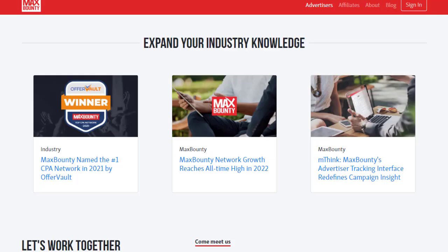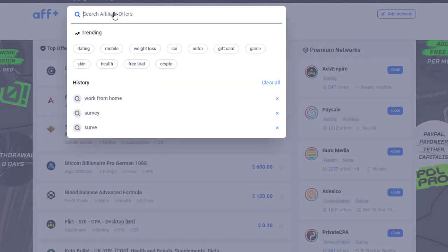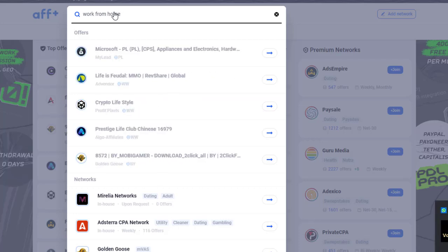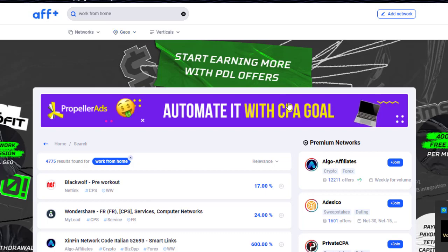The first important thing is that we need to sign up with MaxBounty, CPALater, CPAGrip — whatever CPA website you are interested in, you can sign up and choose your offer. We will use a targeted offer from OfferVault.com. The first tip is to come to OfferVault.com and in the search bar type, for example, 'work from home,' then go to the geographic section.